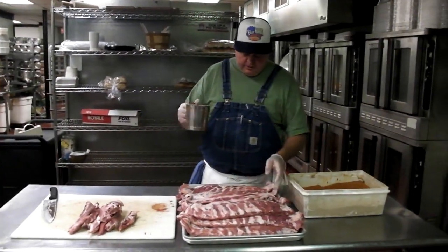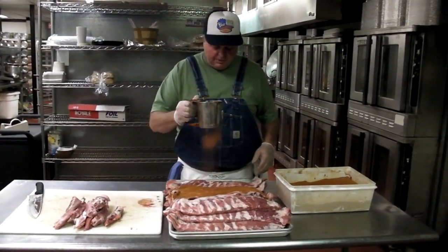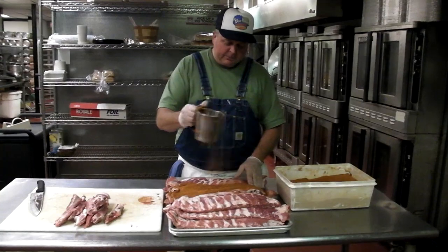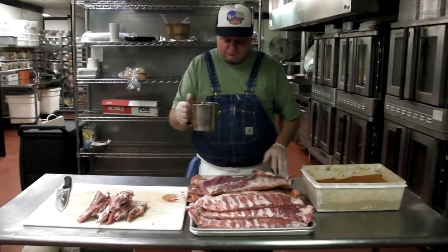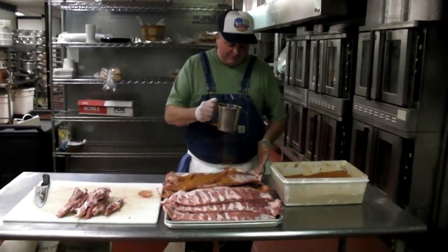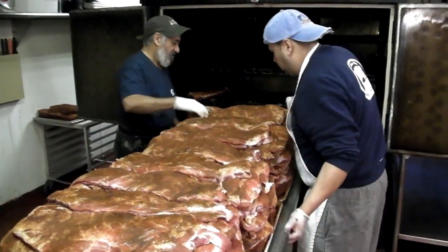So what we do with these ribs here, we sprinkle them liberally with this traditional barbecue rub which is made from sugar, salt, paprika, black pepper, and some chili powder. We used to make this rub here, but now we have it custom blended because we use so much of it. So these ribs, we're going to rub them and then they're going to go into the smoker.